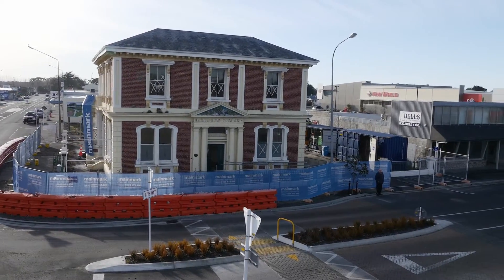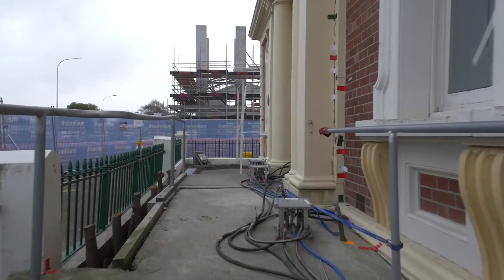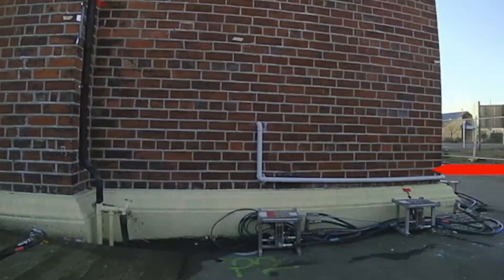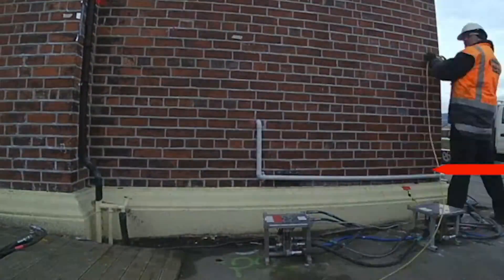And in just 35 days, the 133-year-old building was relevelled. One corner was raised 200 millimetres. The building is now more level than it was when it was originally built.